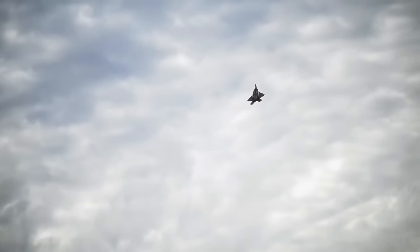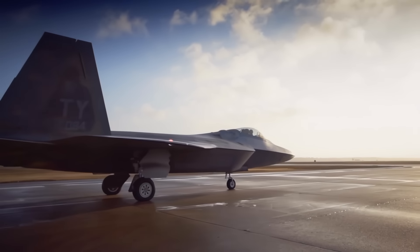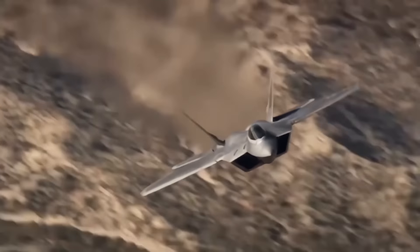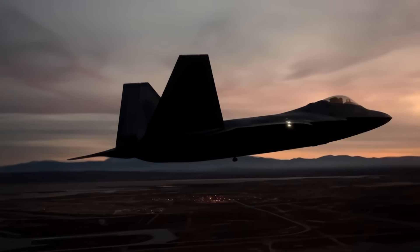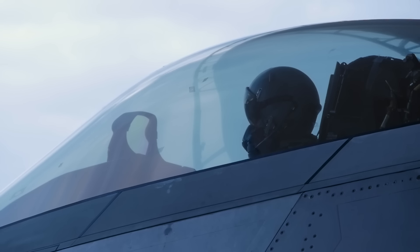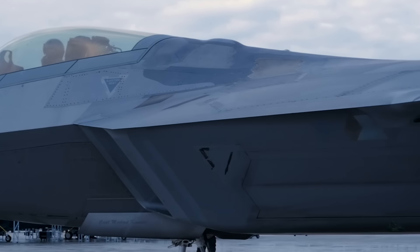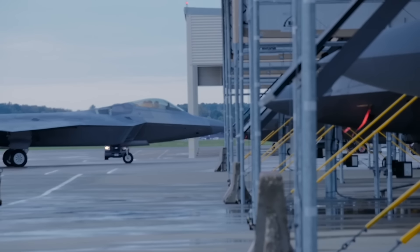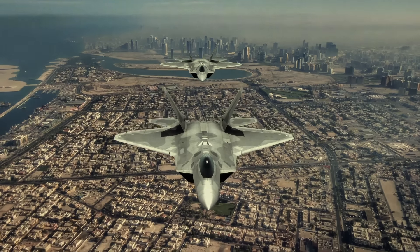Originally, the USAF planned to acquire 750 ATFs. However, by 2009, the program was cut to 187 operational aircraft due to high costs, a lack of air-to-air missions because of the focus on counter-insurgency operations, a ban on exports, and the development of the more affordable F-35. The last F-22 was delivered in 2012. The F-22 Raptor was conceived amid Cold War fears that Russian-made fighters might outclass the F-15. As of August 2022, the United States Air Force — the sole operator — has 183 aircraft in its inventory, and the F-22's dominance over the skies remains one of the few certainties in today's changing world.